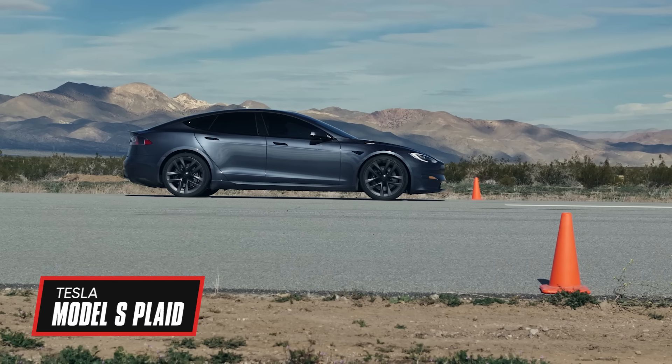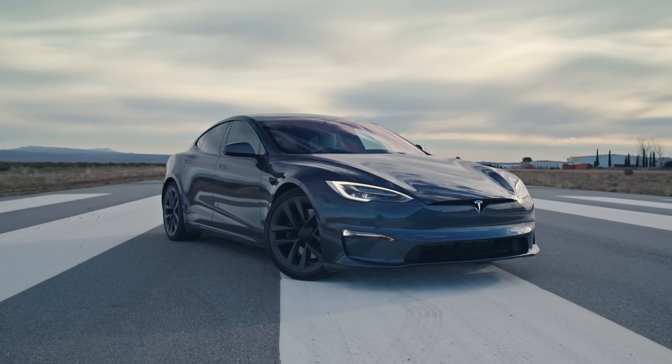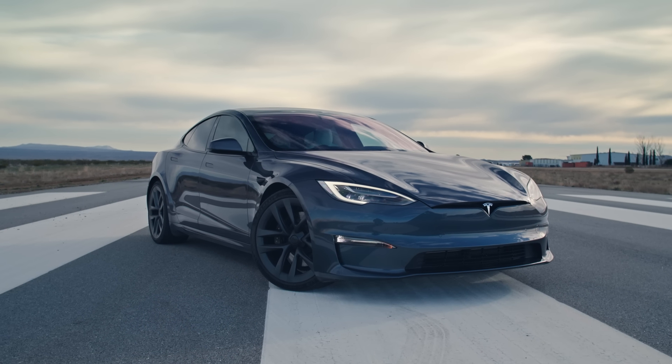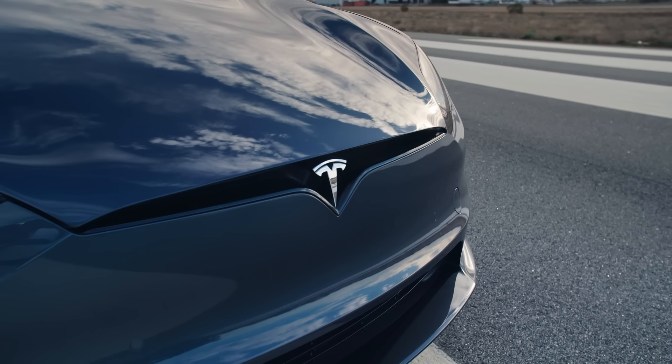Since 2021, the Tesla Model S Plaid has held the title of quickest accelerating production car that we've ever tested, and it has been without a real challenger — until now.